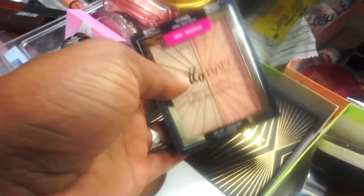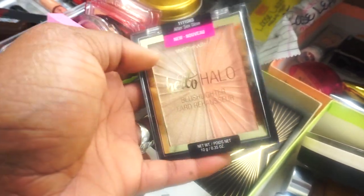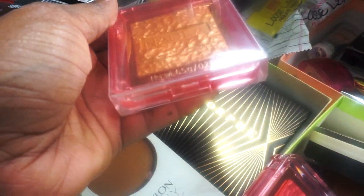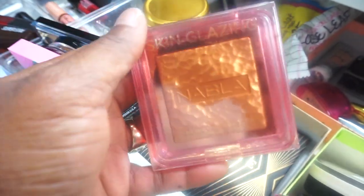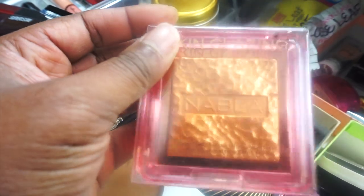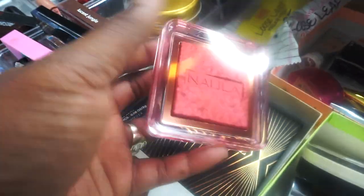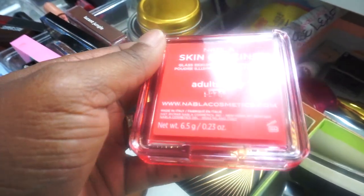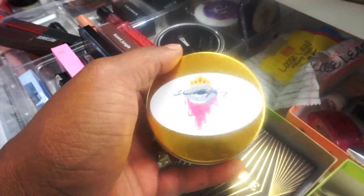I pulled out the Wet N Wild Hello Halo Blush and Highlighter Palette — I have yet to use it so I need to see if I like it. We also have two Nabla highlighters: one in Lucent Jungle, a beautiful gold, and another in Adults Only, which I actually wear as a blush. I absolutely love both of these. It is a dream of mine to work with Nabla — that is one of my 2021 goals.